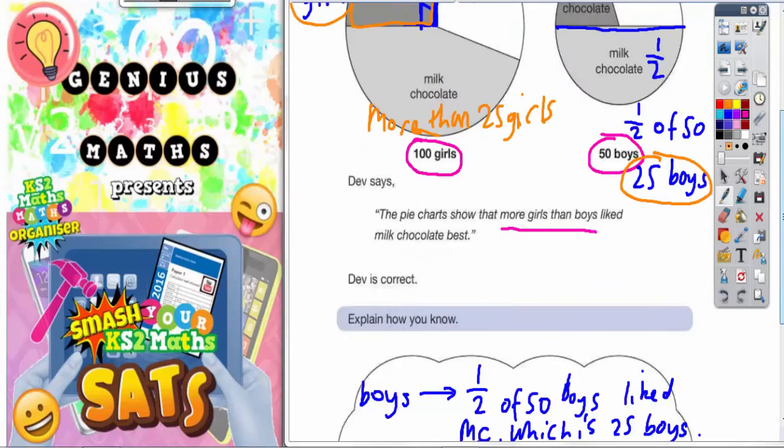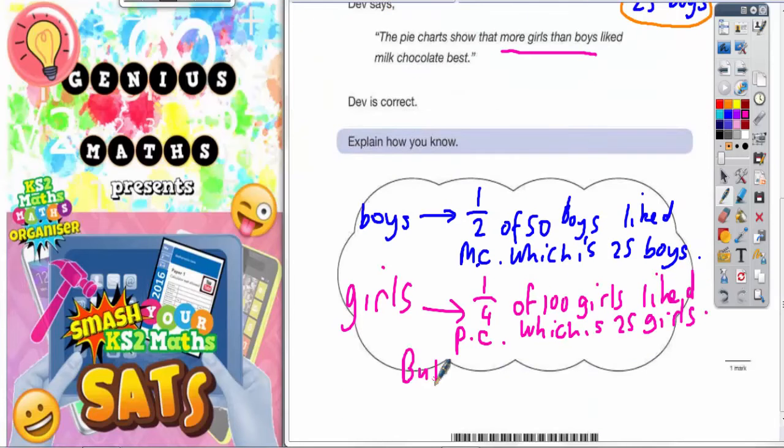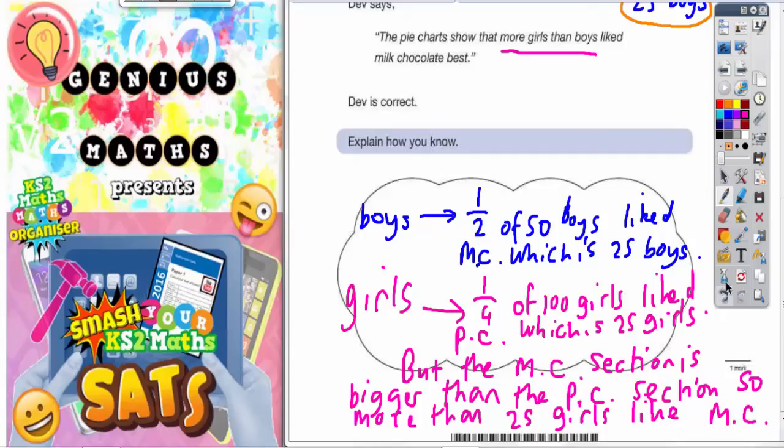And all you need to say then is that the milk chocolate section is bigger than the plain chocolate section, therefore it must be worth more than 25 girls liking milk chocolate. So more than 25 girls like milk chocolate. And that would be enough to get you the answer, because you've already shown that it's 25 boys, and you're saying it's more than 25 girls — which is what the question is asking: to show that more girls than boys like milk chocolate.